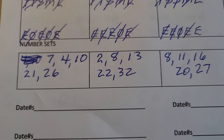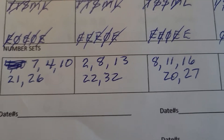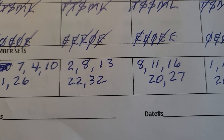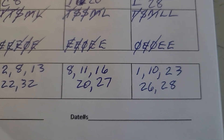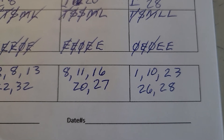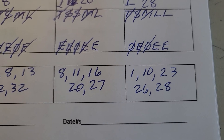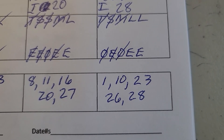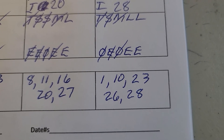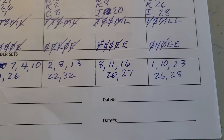Here are the number sets I created. The first set is 7, 4, 10, 21, 26. Second set: 2, 8, 13, 22, 32. Next set: 8, 11, 16, 20, and 27. And 1, 10, 23, 26, 28.